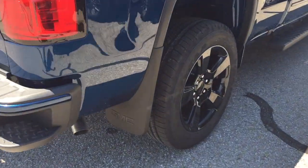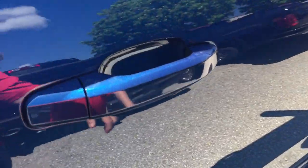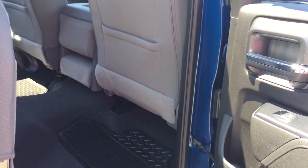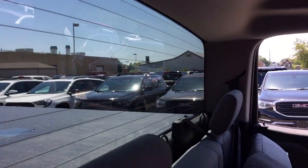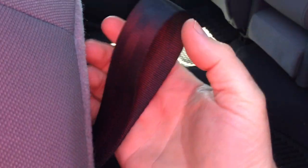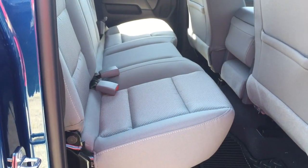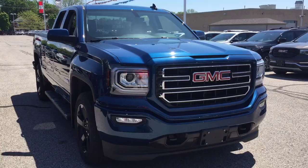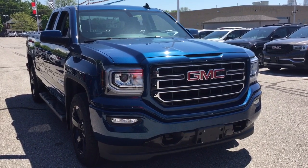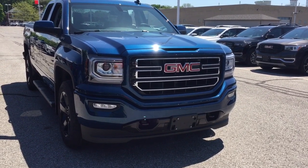The GMC branded mud flaps, body colored door handles and mirror caps, and nice deep tinted glass throughout. The all-cloth upholstery continues in the rear with a bench seat. Up front, you've got the fog lights, body colored bumper, and body colored grille accents.